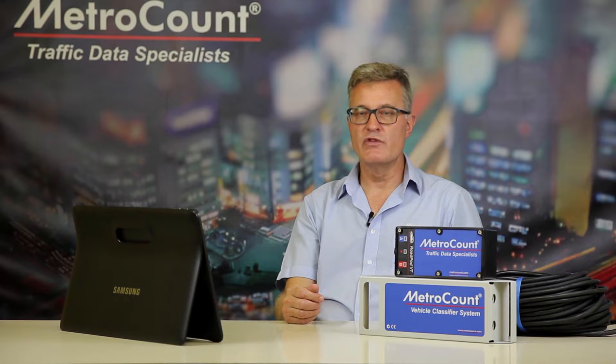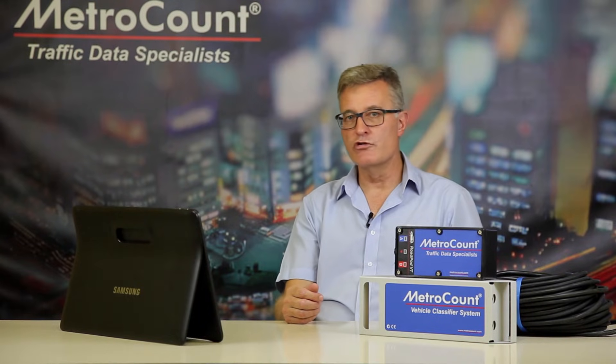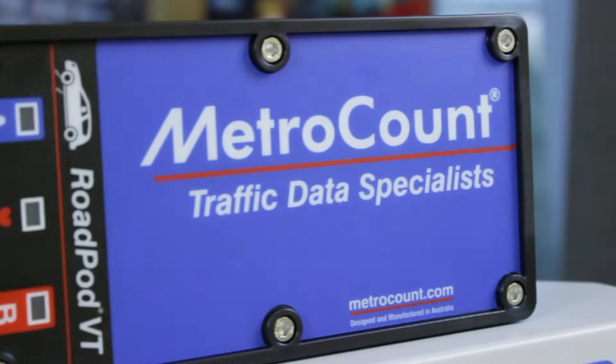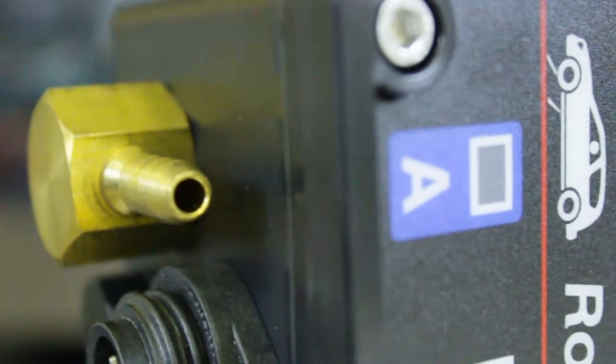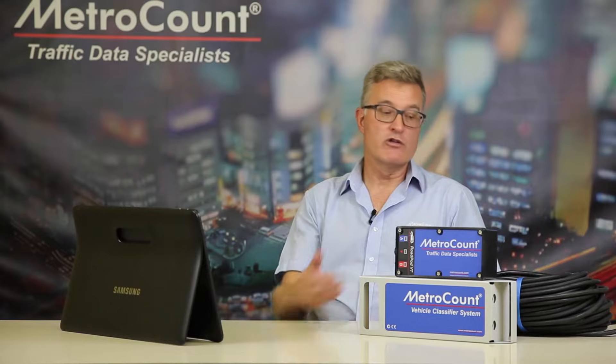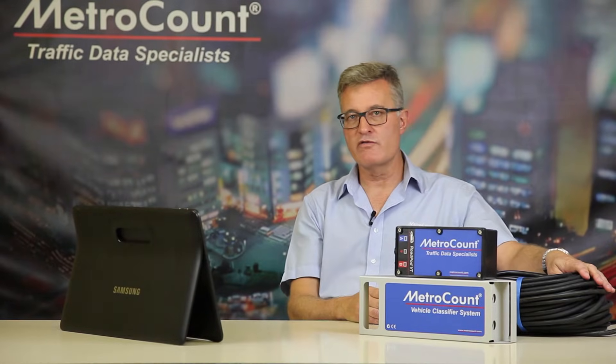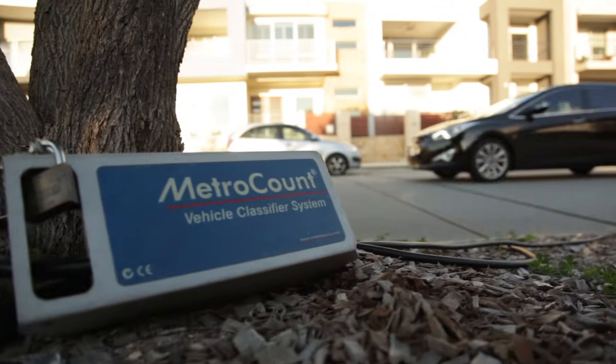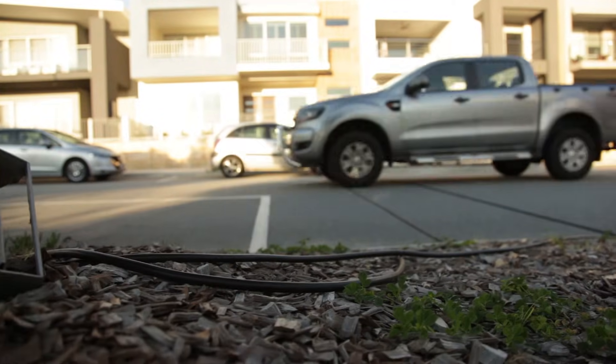Welcome to MetroCount. We're very pleased to announce our all-new RoadPod VT, the Vehicle Tube Classifier. RoadPod VT replaces our very successful MetroCount 5600 series of classifiers. It uses the same tube technology for short-term traffic data gathering, but it has four times the memory, five times the battery performance, and six times the download speed.